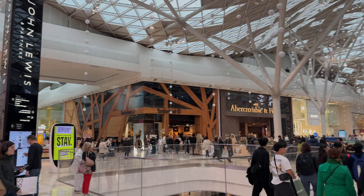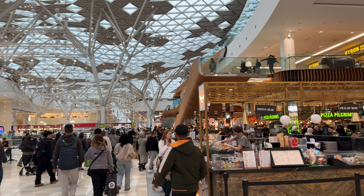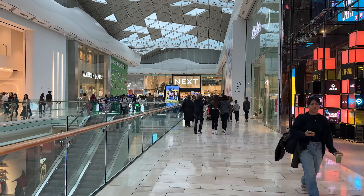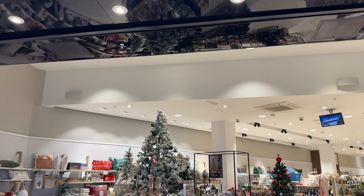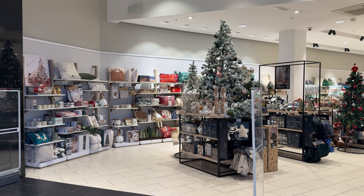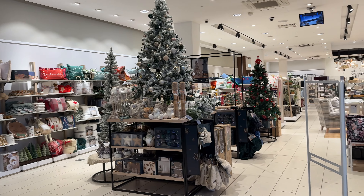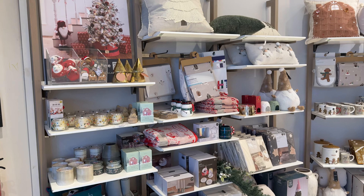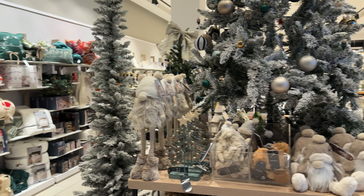Hello everyone, welcome back to my channel. My name is Anna and today we're in Westfield. I found one of the most beautiful Christmas decorations in Next Home. Stay tuned, I will show you everything, check the prices and the whole collection. Please don't forget to hit the like button, leave any type of comments, and consider subscribing to my channel.